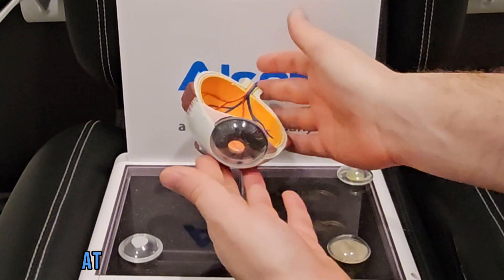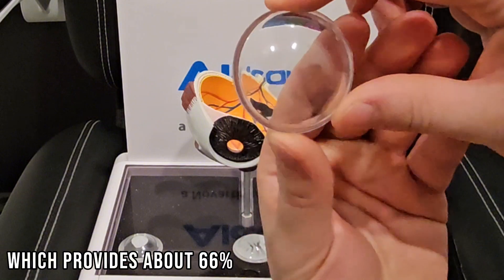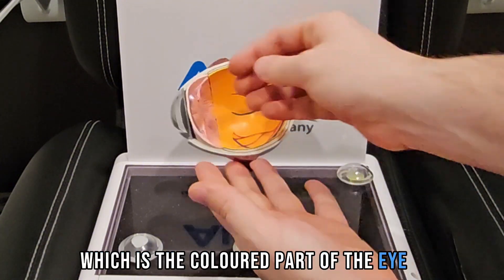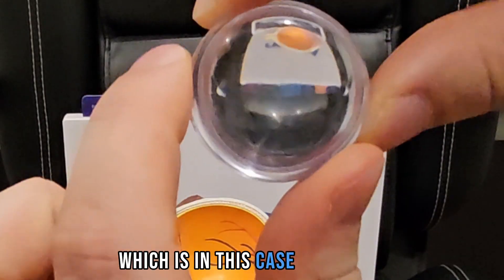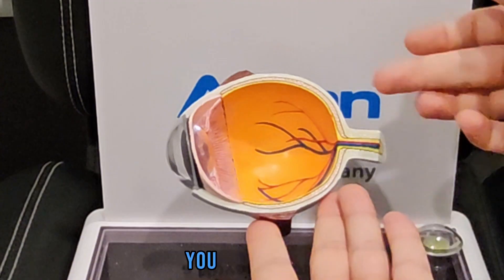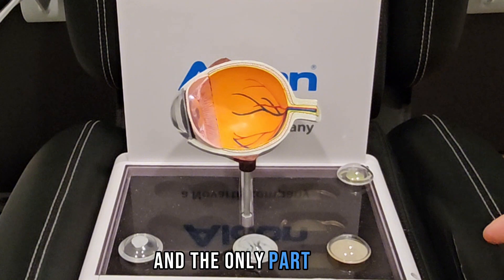This is a healthy eye. At the front you have the cornea, which provides about 66% of the eye's focusing power, in front of the iris, which is the colored part of the eye. Behind the iris you have the lens, which in this case is clear. You also have the retina, the optic nerve, and veins and arteries that shoot out from the back of the eye.